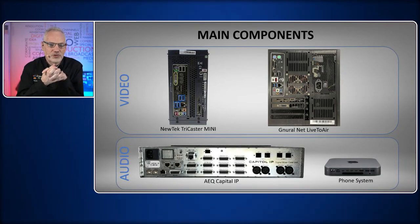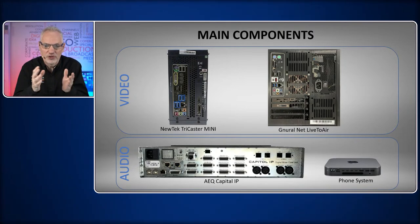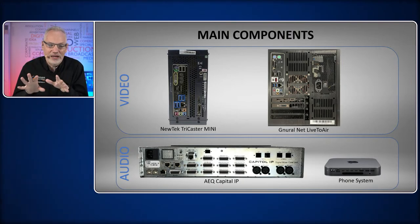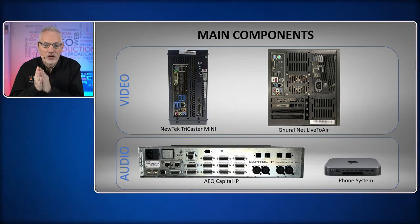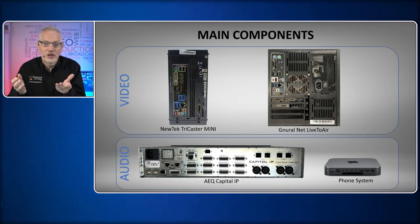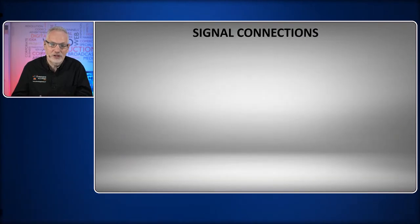From the audio side, they have a phone system that will be used to bring in callers, and that audio will be coming in via Dante. They're also using a radio station style mixer — the AEQ Capital IP — which has two components: a control surface which sits on the desk, and a rack mount component which handles all the IO connections and does the serious processing. In this setup, video will be coming in through SDI and NDI, and audio will be routed around via Dante and through analog connections.